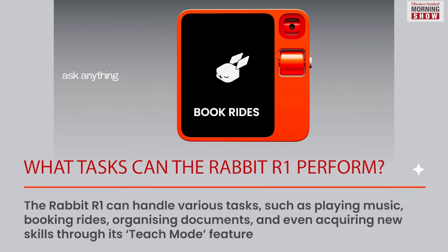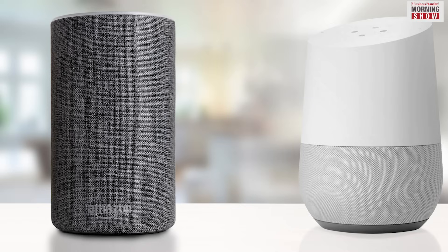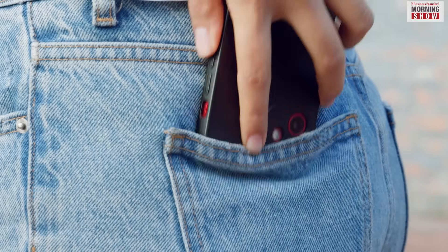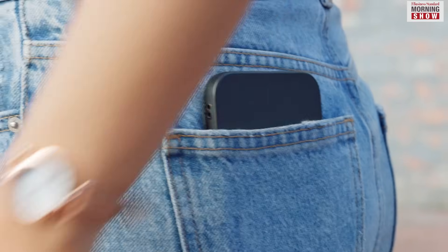It can do things like book rides, play your music, purchase groceries, send messages, and more — just like Alexa and Google Assistant. And the best part: your smartphone stays in your pocket the whole time.